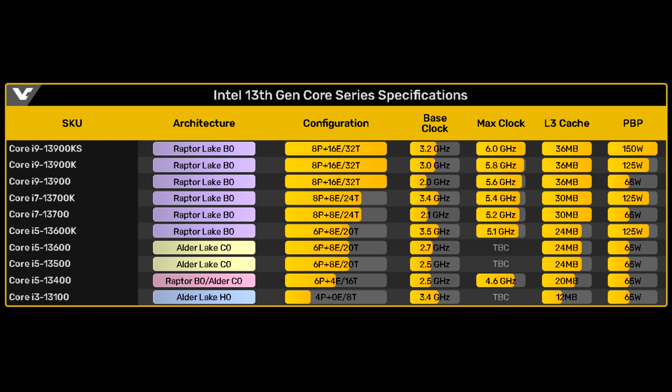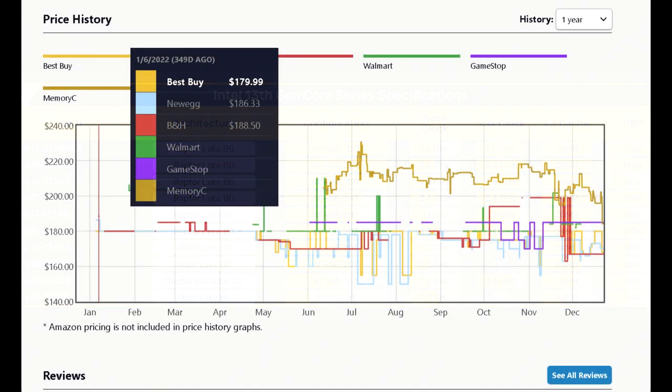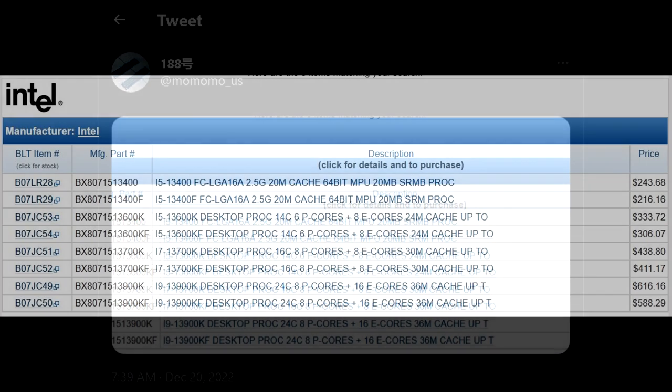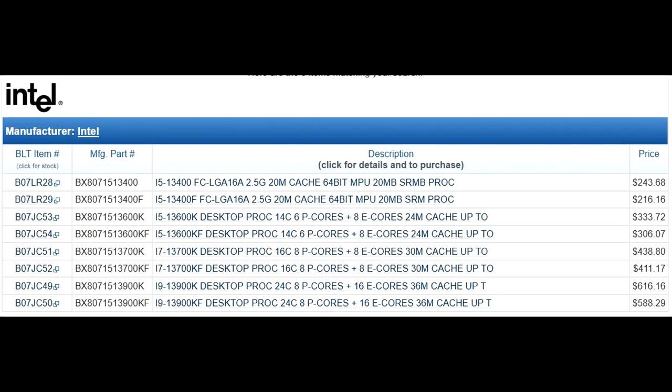When the previous gen i5-12400F launched, it sold for about $180 US, which was amazing value considering the 12600K went for about $300 US on Newegg when it came out. Considering inflation and increased costs, I wouldn't be surprised if there's a price hike on the upcoming 13400. In fact, hardware leaker on Twitter, Momomo, posted a picture of what appears to be a listing from US retailer Shop BLT for the 13400 and 13400F, with the latter starting at $216.